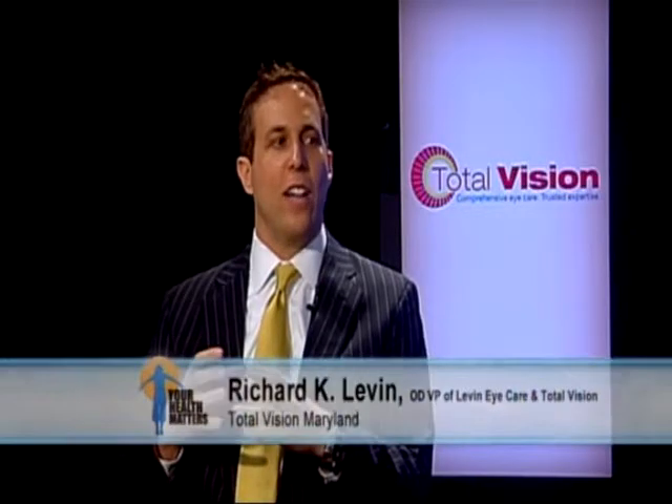Let's talk about cataracts. What are they, who often suffers from them, and how do you know if you have them? Cataracts is actually a yellowing of the lens in the eye. Everyone that lives long enough is eventually going to develop cataracts. Not everyone needs surgery, but as we age, they might become visually significant where they do need to be removed.